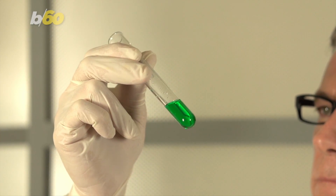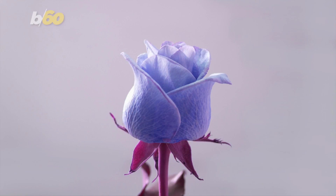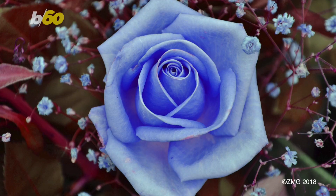The goal next time is to engineer roses that make the two enzymes themselves — no injections needed. If that happens, I guess everything would be coming up roses.